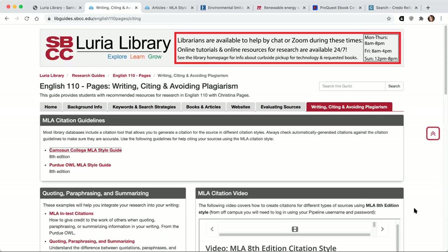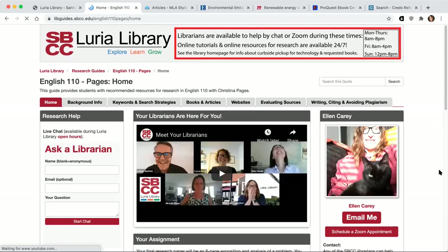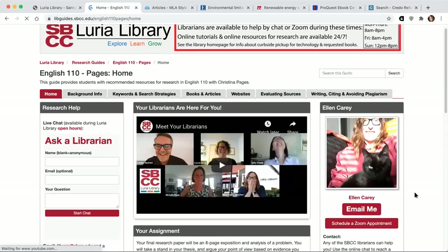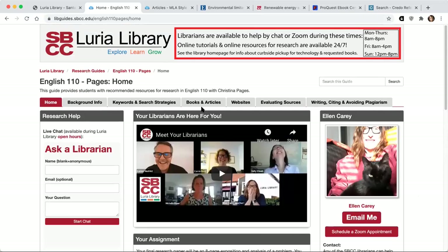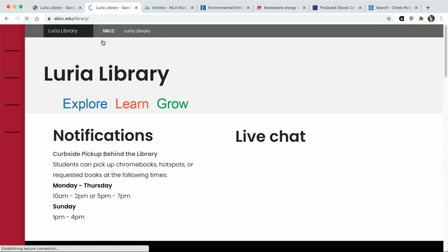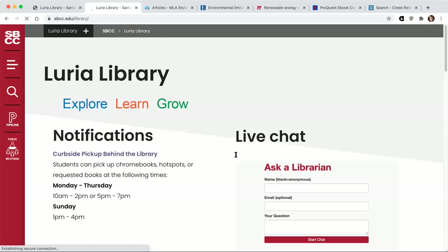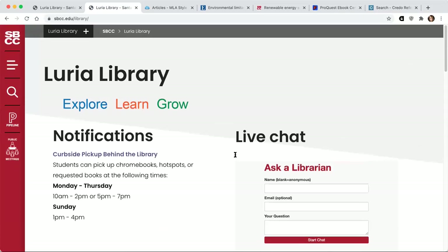So that is your research guide. This is my contact information on the homepage — I'd be happy to help you. You can also link back to the library website from the research guide if you want to access anything there. Let me know if you have any questions, and happy researching!